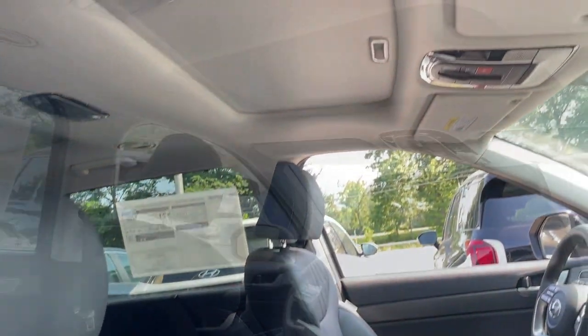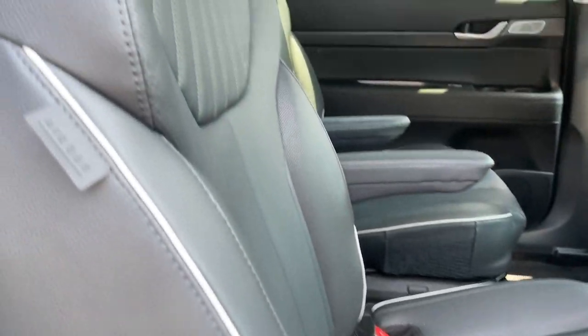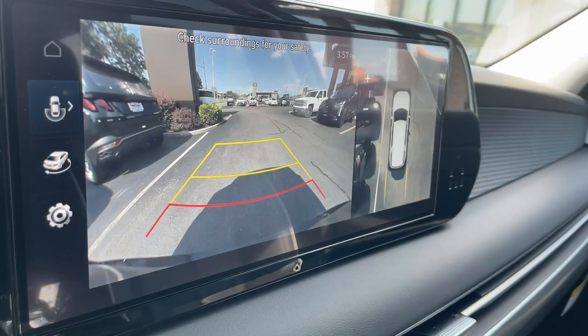These are just some of the great options this vehicle comes with: heated steering wheel, head-up display, intelligent auto on-off high beams, pre-collision system, lane departure warning, sun moonroof, all-wheel drive, keyless entry, hands-free liftgate, and navigation system.